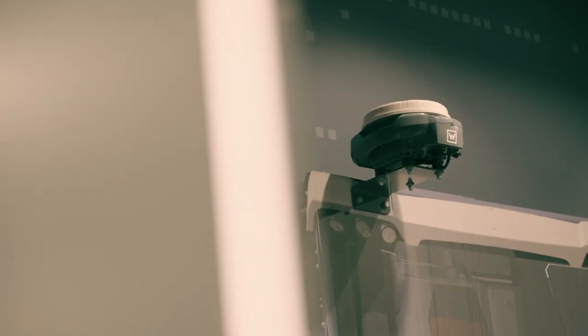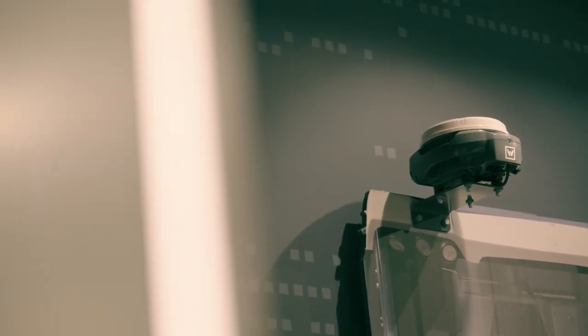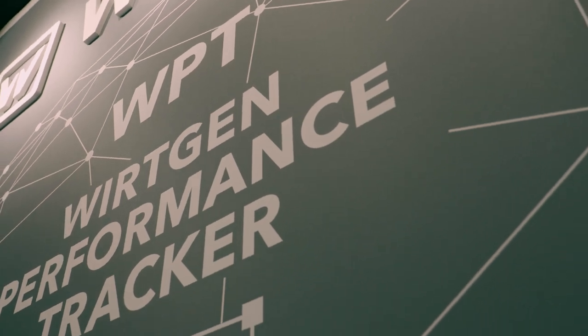The second feature is that we bring the WPT system — the Würdgen Performance Tracker — live into Operation Center, so that our milling customers can see what's happening on the milling job site live in Operation Center.